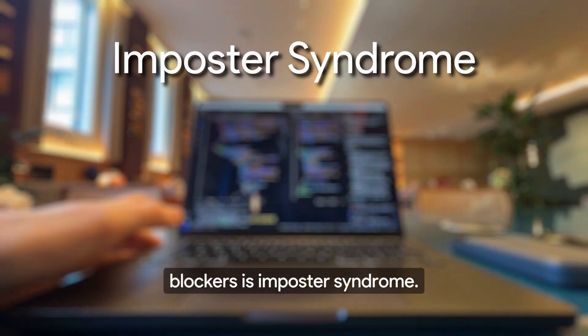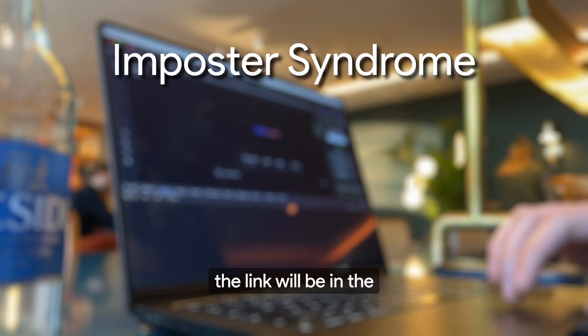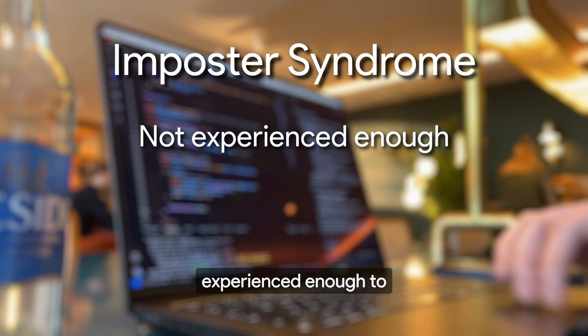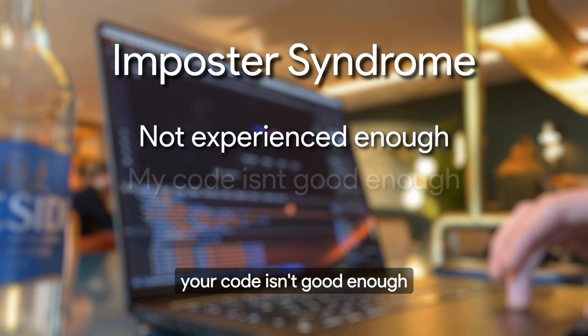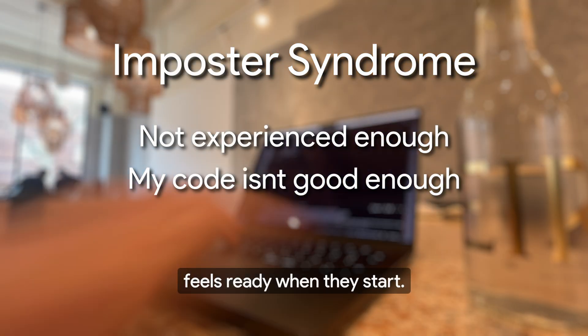One of the biggest blockers is imposter syndrome — we covered this topic in the last video, link will be in the description below. You might feel like you're not experienced enough to build something useful, or that your code isn't good enough to release into the world. The truth is, nobody feels ready when they start.